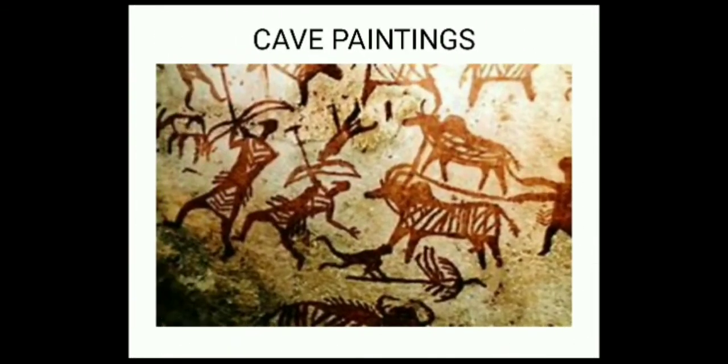As stone tools were important, people tried to find places where good quality stone was easily available. They used stones as tools for many purposes like cutting and digging the ground. We can see many rock paintings on these caves. Can you describe a painting and what it means?